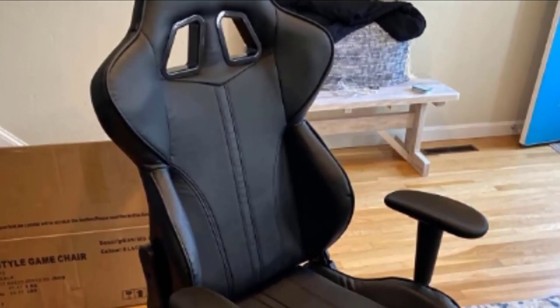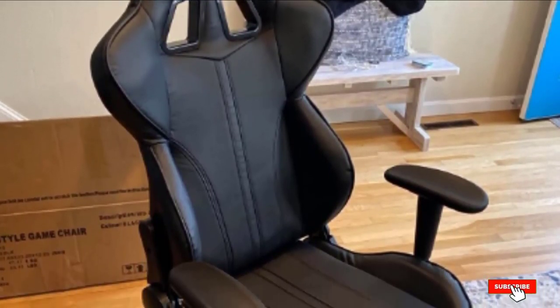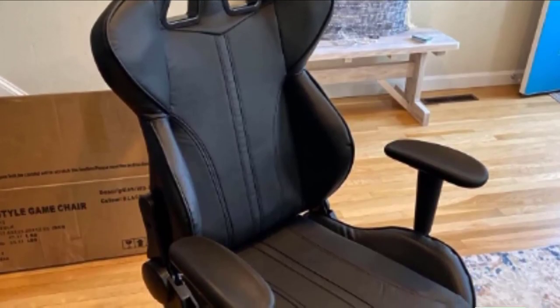That's all for today. We upload product videos every single day, so don't forget to subscribe and hit the bell icon to receive notifications for upcoming videos.